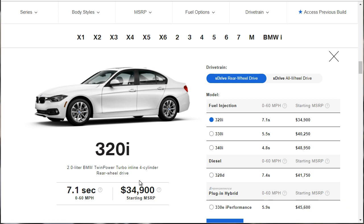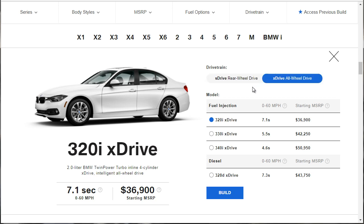Obviously, if you're getting a 320i, super performance isn't high on your list with a 0 to 60 of 7.1. But that's okay. We're going to go for the xDrive, and it bumps us up to an MSRP of $36,900. So let's build her out.